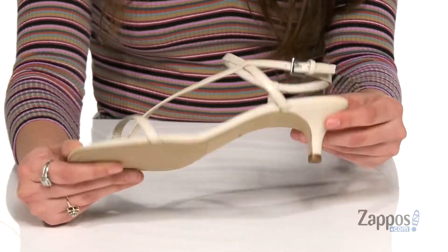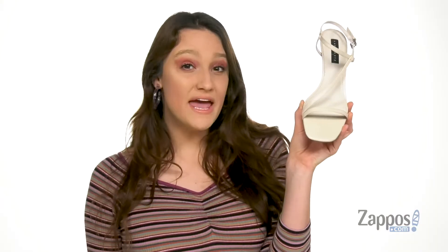And they have this cute little kitten heel at the back that's going to give you a slight boost. It's all on top of a smooth leather outsole. Make waves in the Wave — they're from Sanctuary.